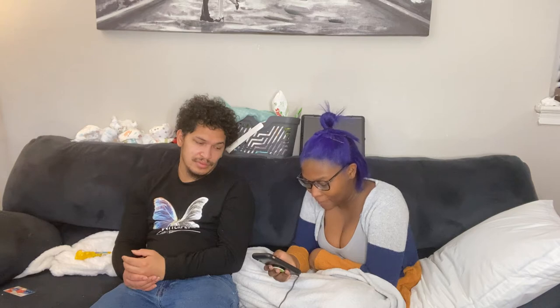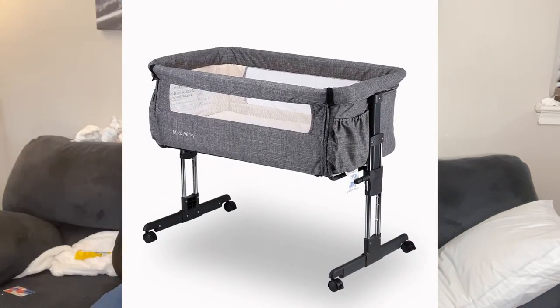All right, so we can just begin. Number one for Sarmana. This is not in any particular order — these are just some items, so don't think one is ranked higher than the other. I'd say my Micah Mickey bassinet. It's a certain kind of bassinet that connects to your bed, and I like it because of the size of it.